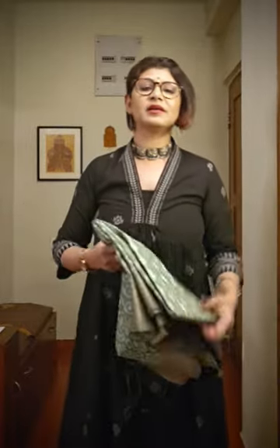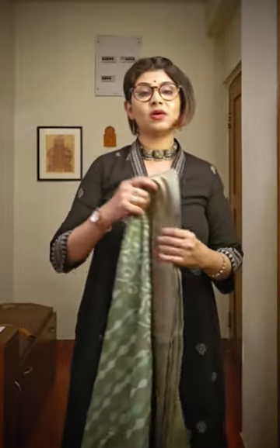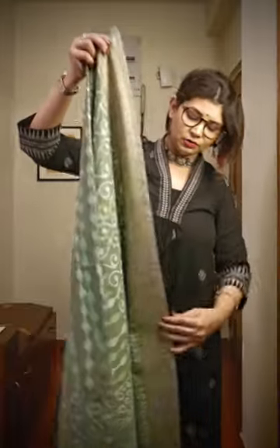We ship globally — both within India and outside India — only except Bangladesh. We do not send to Bangladesh. Otherwise, anywhere in India or outside India, we parcel our saree and it will go to your doorstep.